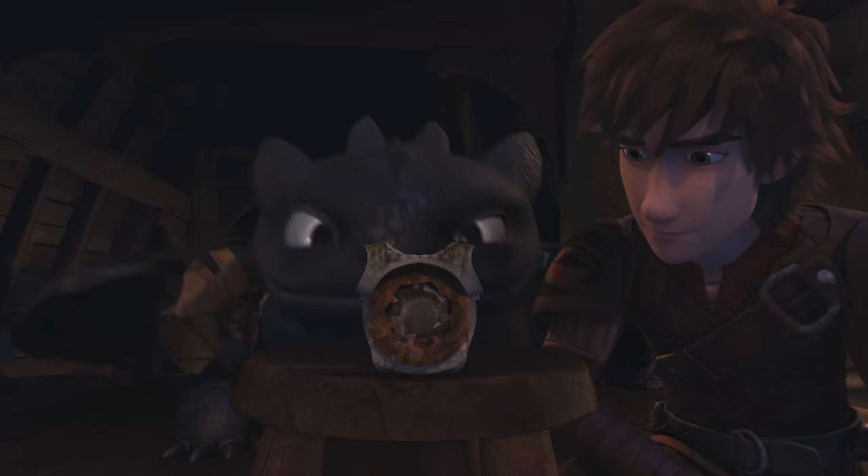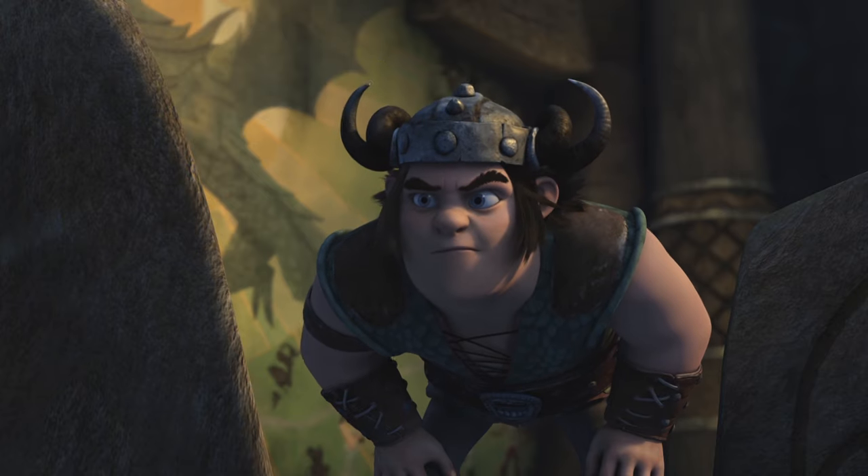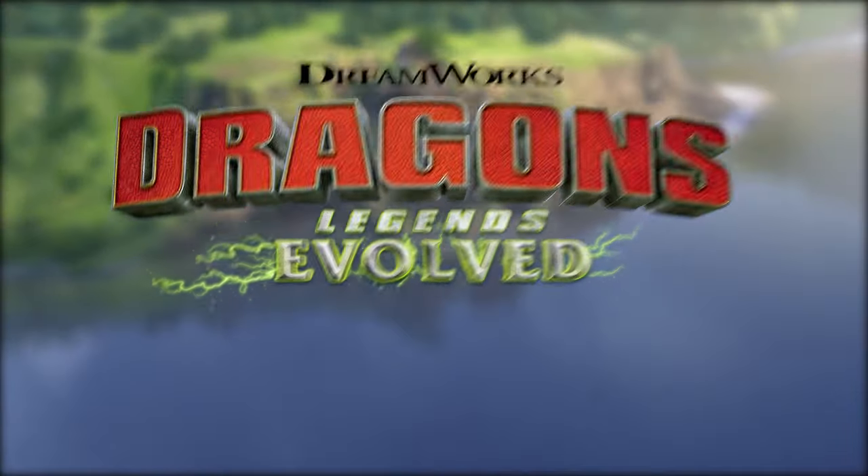If you want to be a bonafide dragon rider, don't cut out this course. Believe me, I'll notice. Let's slice into today's lesson, shall we?